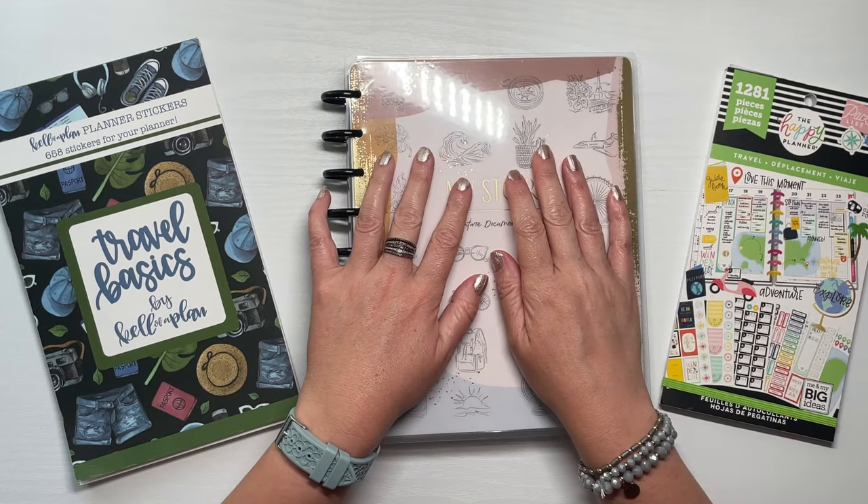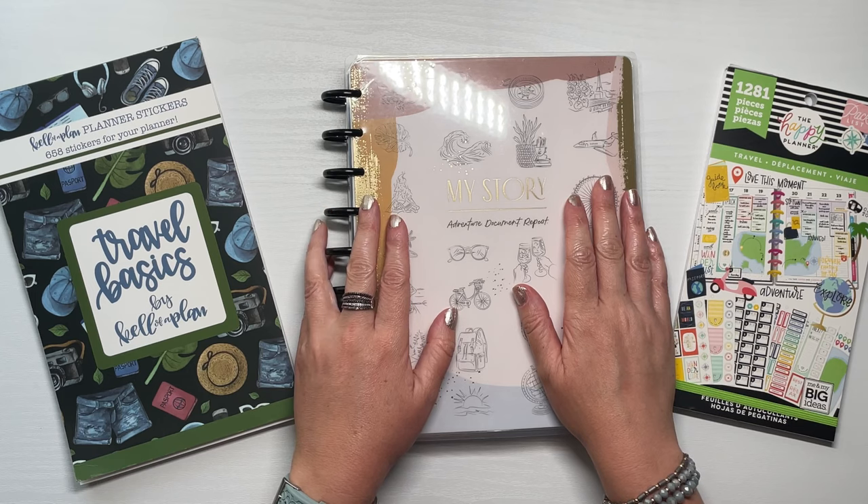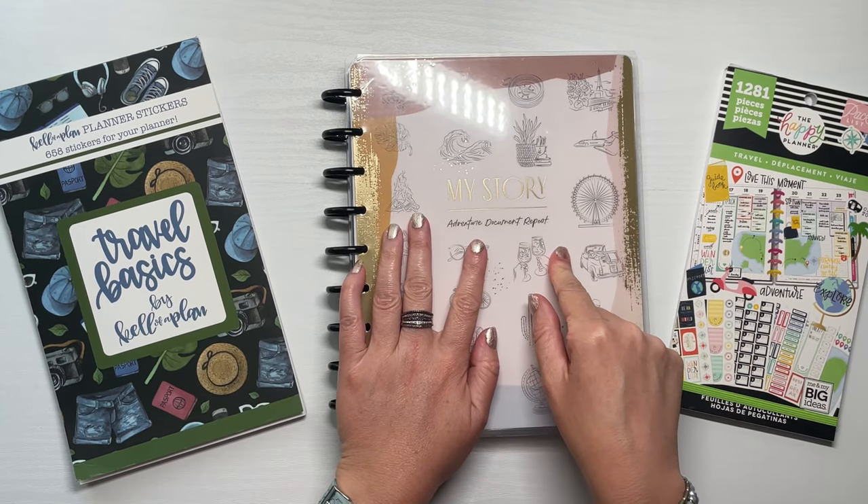Hey, welcome back to my channel, or welcome if you are new. My name is Tracy and I am a girl with plans. In today's video, I'm going to show you how I'm preparing for an upcoming cruise.